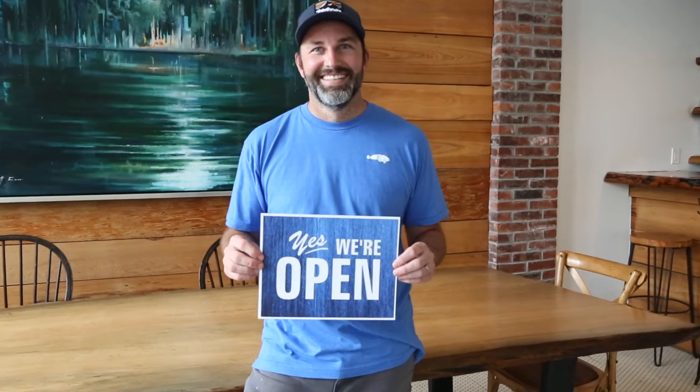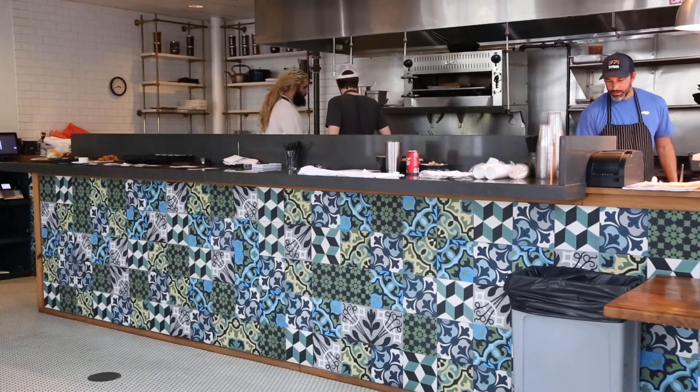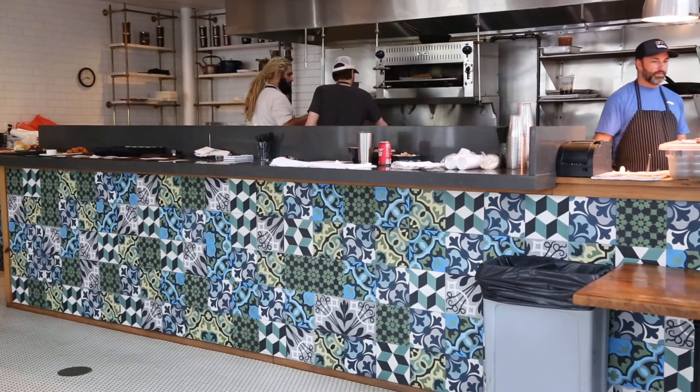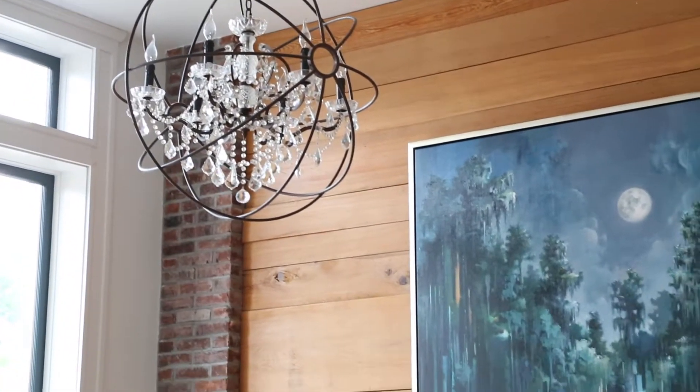Oxlot 9 is open for business. Me and my sous chefs come in every day and work on recipe development, trying out new things. We can go outside the box a little bit since we're not so quote-unquote fine dining right now, since everything's in a to-go box.